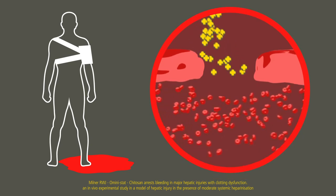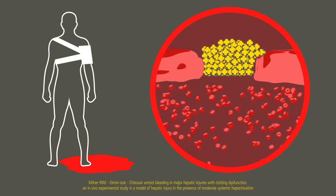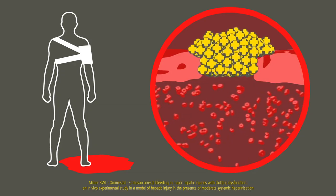Cellox works physically at the source of bleeding. The mechanism of action for Cellox A is through granule absorption of fluid in the blood, swelling and sticking together to create a robust gel-like clot that plugs the bleeding source.